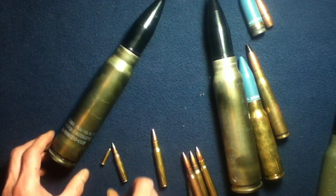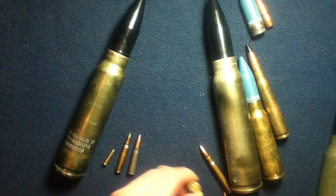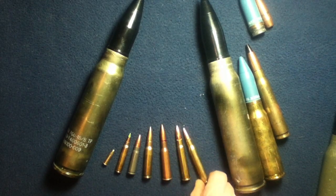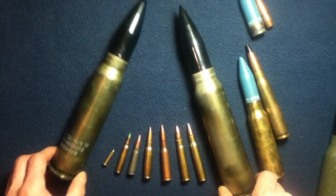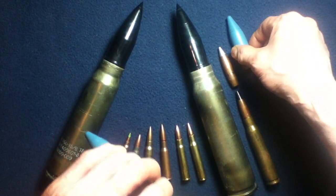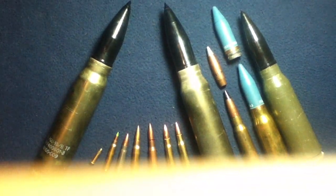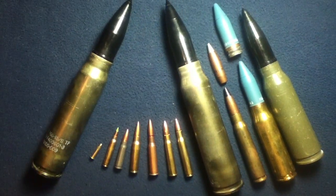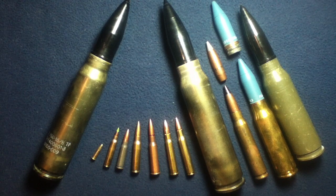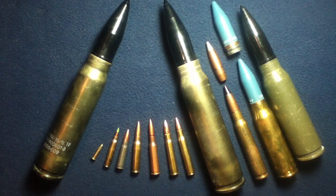So again: .22 Long Rifle, 5.56 millimeter, 7.62x39, 7.62x51, 7.62x54, .303 British, .30-06, .50 cal, 20 millimeter, and 25 millimeter. We've got a little bit of a round comparison between 30 millimeter by 173 millimeter versus a whole bunch of commonly found calibers to current date, showing the difference between volume and other dimensions.